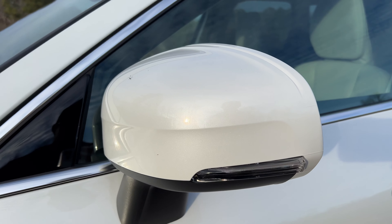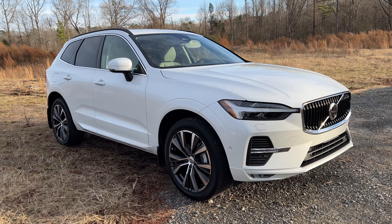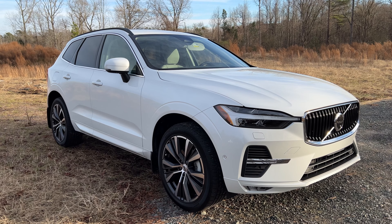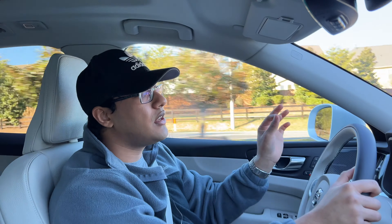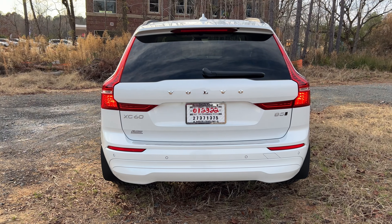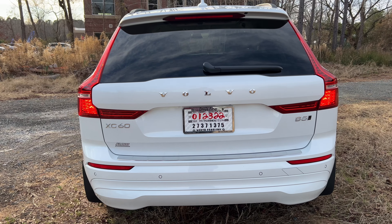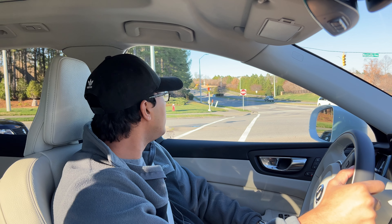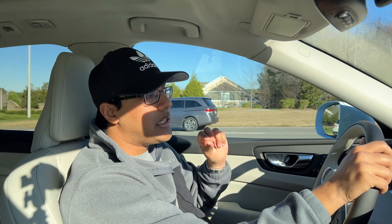Everything else in the XC60 is really natural, like the steering. The brakes are on the touchy side — they give you that sensation of a lot of braking power, but you still have to get in on them to get all the stopping power. That's just something to get used to. I like the demeanor of it, and handling is decent for all intents and purposes. Auto stop-start in this is excellent — that mild hybrid system does a really great job providing smooth and immediate stops and starts. I would actually leave that turned on.